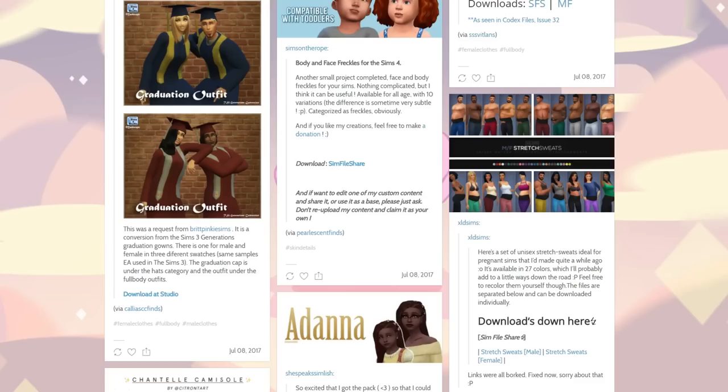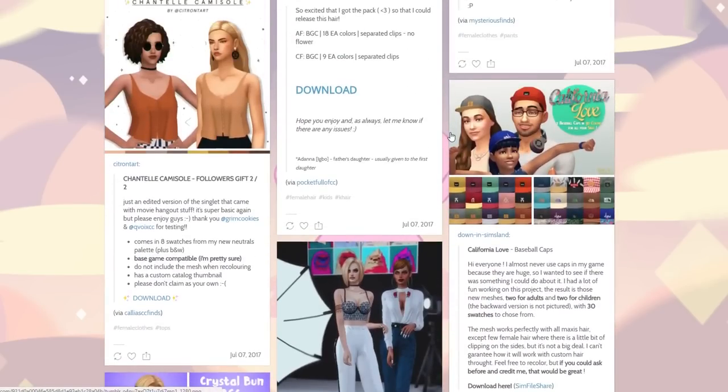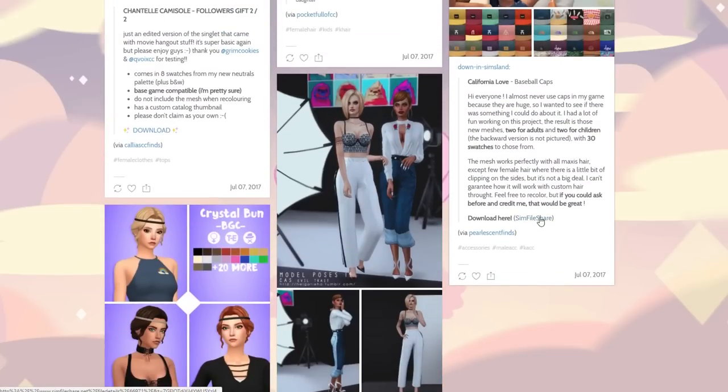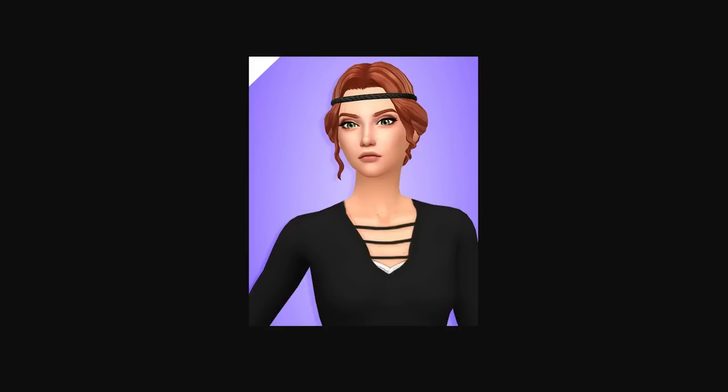Also there were some stretch marks for the Sims that somebody sent me, and I saved it but my browser crashed so now I don't know where they are — we'll probably grab those too. I like these baseball caps a lot and this looks like somebody who uses maxis match, so I'm going to get these. Something a little unique.